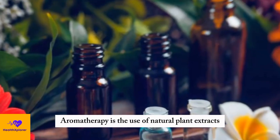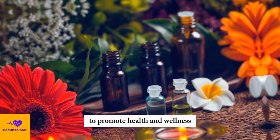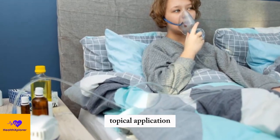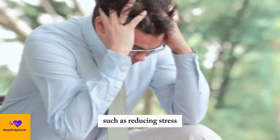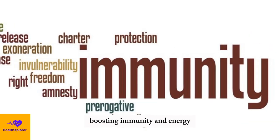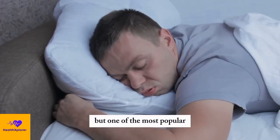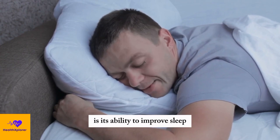Aromatherapy is the use of natural plant extracts, also known as essential oils, to promote health and wellness. Aromatherapy can be applied through inhalation, topical application, or diffusion, and can have various benefits, such as reducing stress, pain, and inflammation, boosting immunity and energy, and enhancing mood and cognition. But one of the most popular and proven benefits of aromatherapy is its ability to improve sleep.